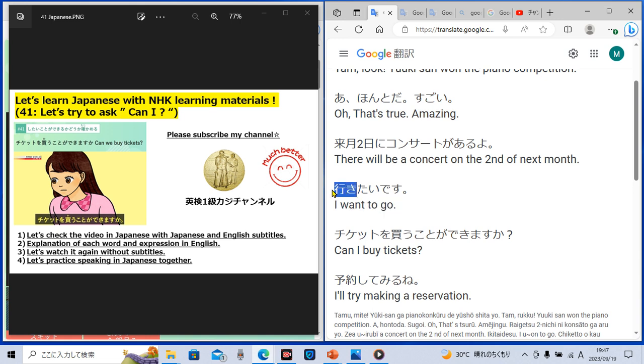'Go' in Japanese is 'iku.' 'Ikitai' — 'tai' means 'want to.' So 'ikitai' means 'want to go,' 'I want to go.' 'I want to go' is 'ikitai desu' in Japanese.